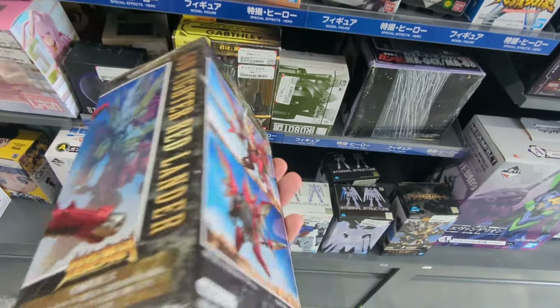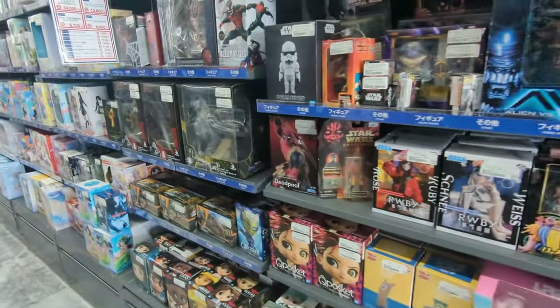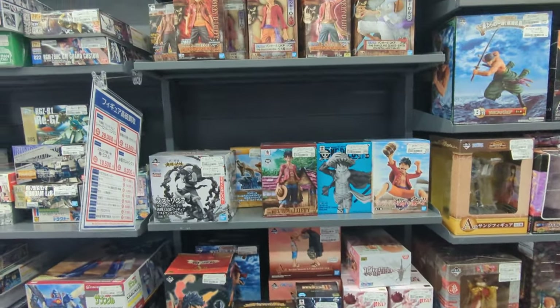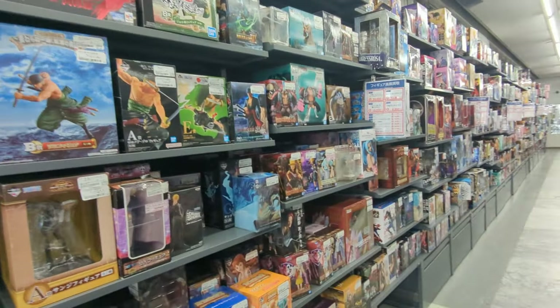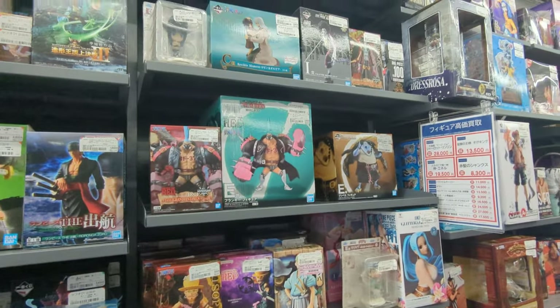Godfighter Red Lander. Misty Gundam. Gundam is pretty popular, has been for a long time. There's all kinds of stuff in here. I forget what show that is. That's super cool. Like I knew they had some of this kind of stuff, but I didn't know how much, you know?